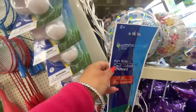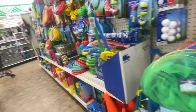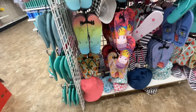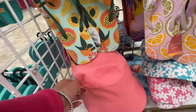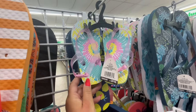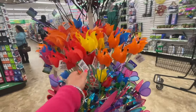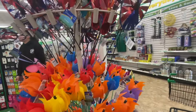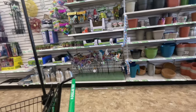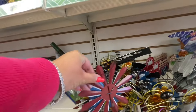Oh, they've got some inflatables. Fishing kit. Oh wow, look at these flip flops! I'm loving the little sun hats as well. These bucket hats are fun. And look at these adorable flip flops for little ones - very cute. Outdoor items. They also have some cool dresses here.